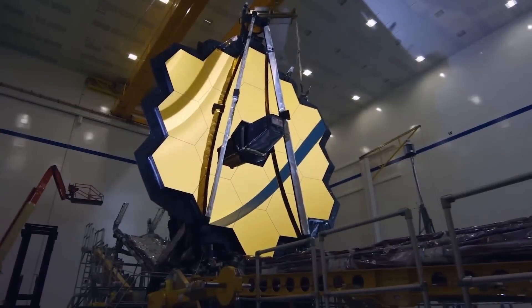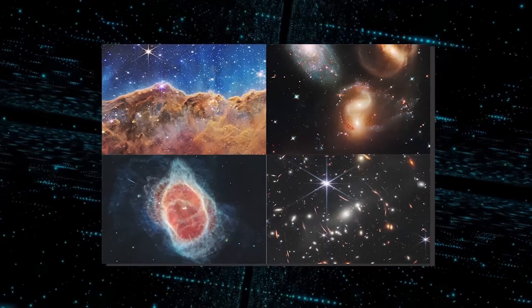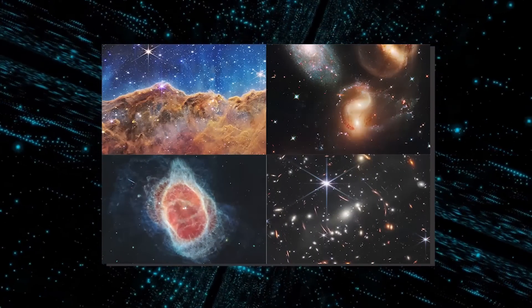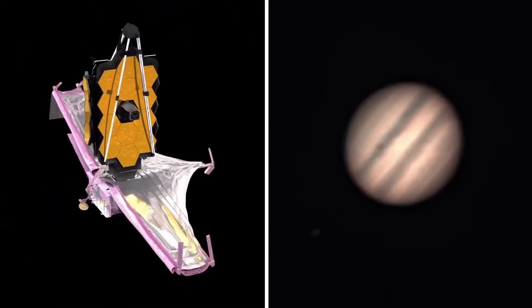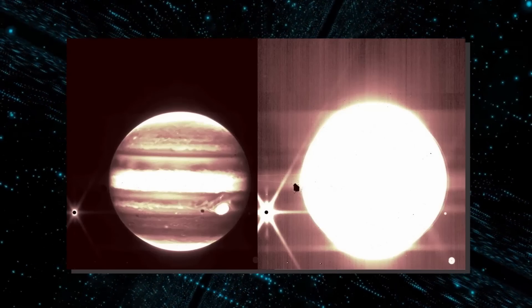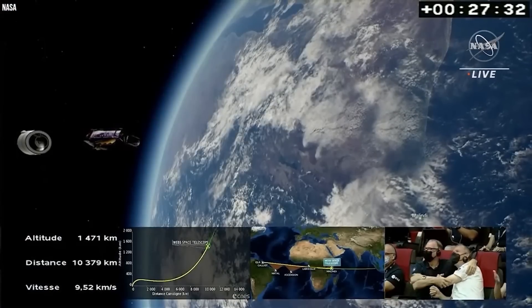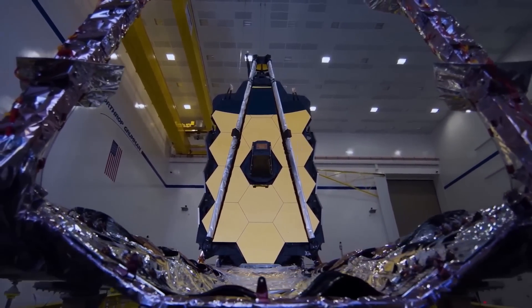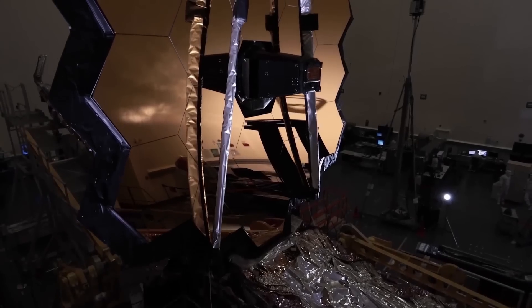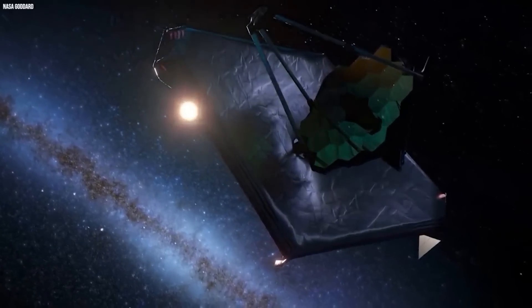The James Webb Space Telescope of NASA gave us the most thorough views of the cosmos ever last month. The JWST camera's extraordinary images were, to put it mildly, breathtaking. In new images sent by the Space Telescope, Jupiter, the largest planet in our solar system, and its moons can now be seen in incredibly fine detail. NASA has released pictures from the space mission's instrument initial trials. The images demonstrate that the JWST is capable of capturing even the minute details in space, including extremely bright objects that are near the Earth.